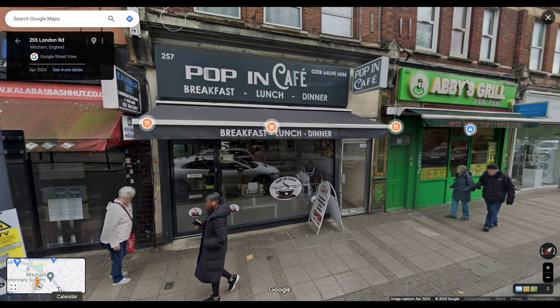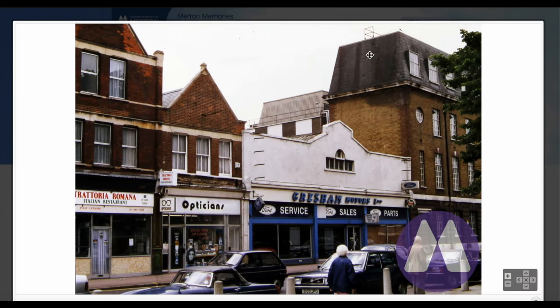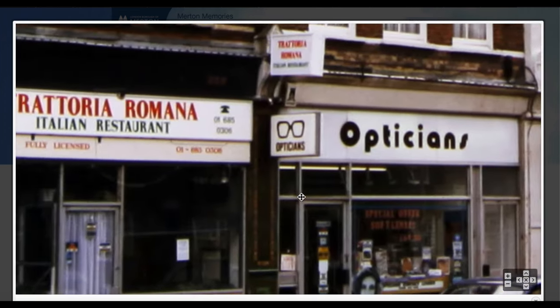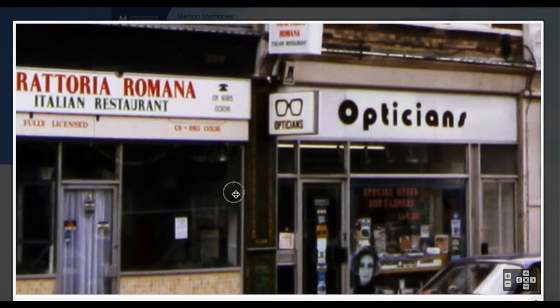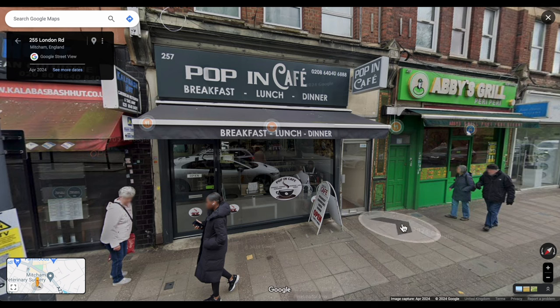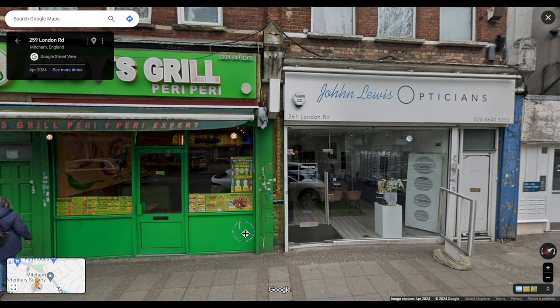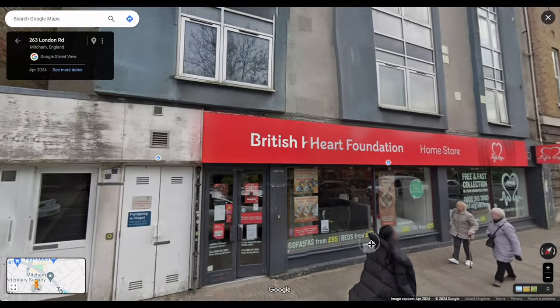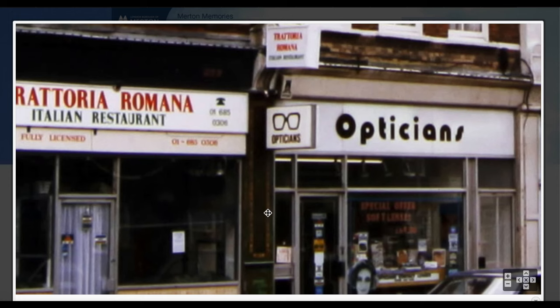Pop-in Cafe at 257 — and that was an Italian restaurant, a Trattoria Romana, fully licensed. And next to it, Opticians.